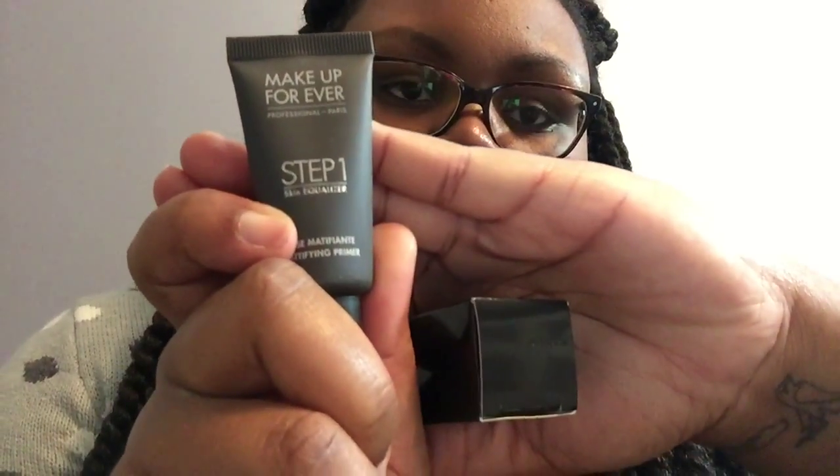The second thing I got was the smaller version of the Make Up For Ever Step One Skin Equalizer, and I got the mattifying primer. You can put it on with a beauty blender or your fingertips — I use the beauty blender. I don't know how much longer I'm gonna need the mattifying one because it's getting to be winter. I thought about getting the caramel one but didn't see it for that price.